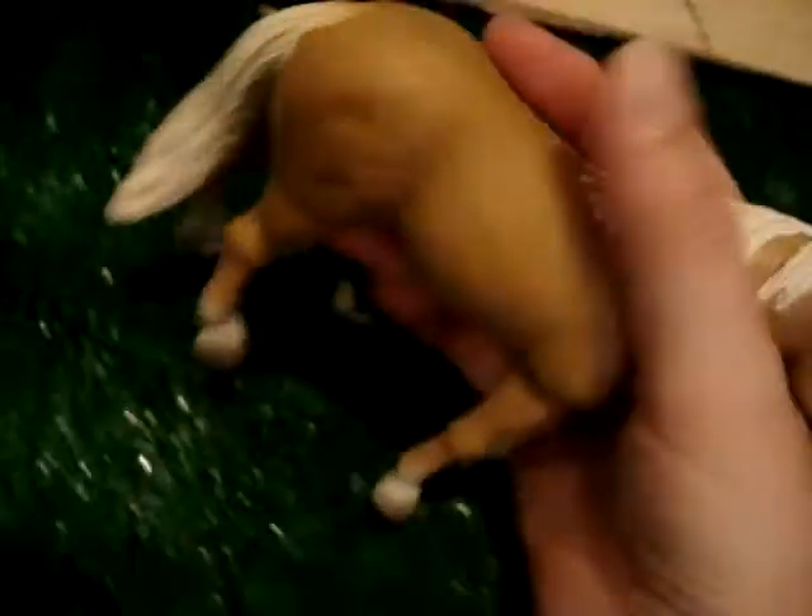And over here we have our popsicle stick barn, which I just did, and our two newest horses. Here we have our quarter horse — Palomino quarter horse stallion. He's so pretty. I named him Sunkissed. He's got no rubs or anything, nothing that I can see at the moment — just a couple of shiny spots.